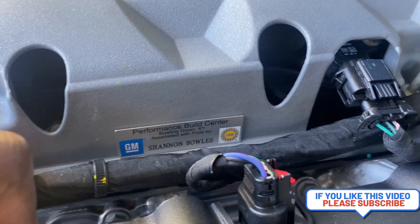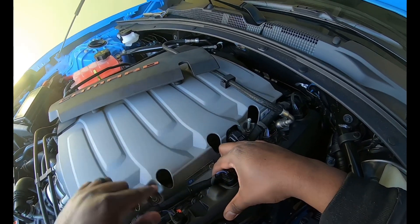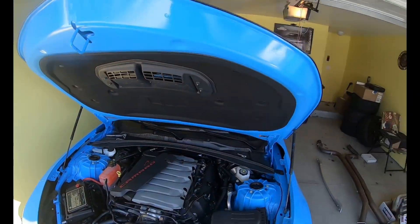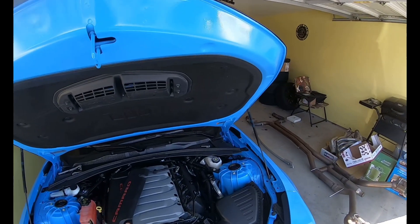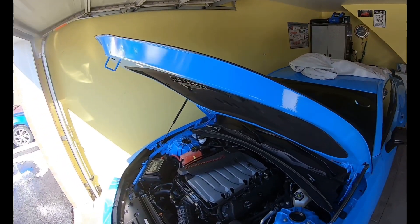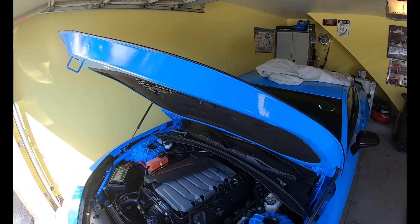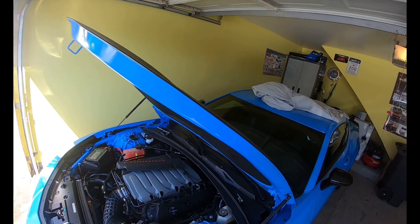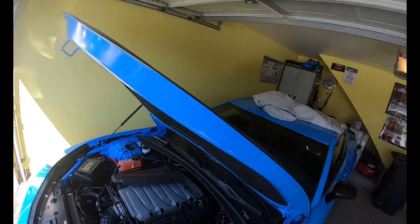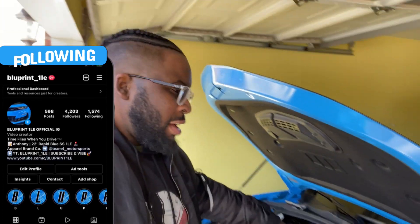This is the Easter egg we've been looking for. My engine — my Corvette engine — was built by Shannon Biles. Major shout out to Shannon Biles! I don't know if it's a he or a she, but this is what's up. Shannon built this LT1 engine spec for me. If you're watching this video Shannon, this engine is going to stay with me for a long time — you'll see all the work I'm about to do to it, so be sure to follow and subscribe.